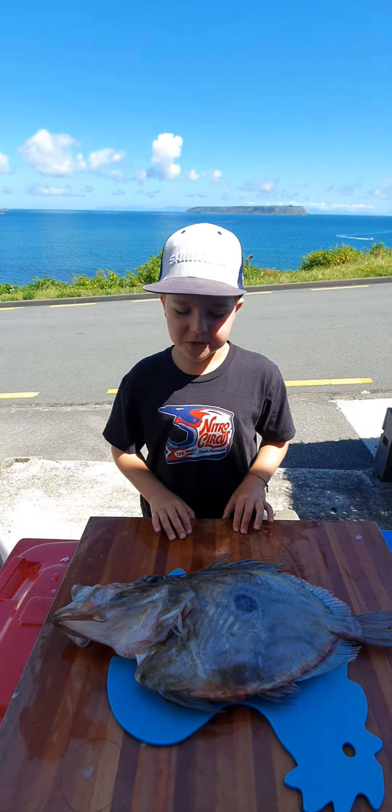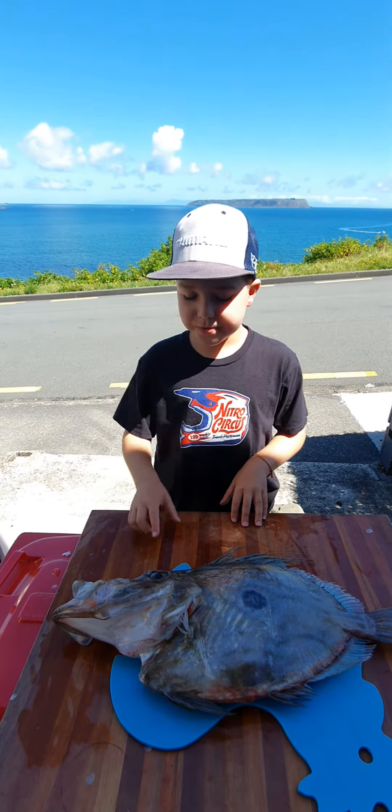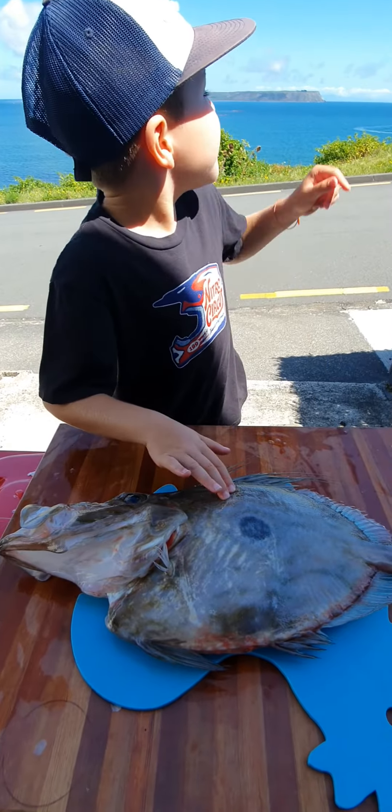Hi, it's Thomas from Thomas vs the Ocean. Today me and my dad went out fishing and I caught this beautiful John Dory just out over there around Pocaroa Bay.